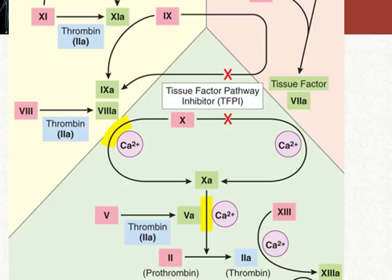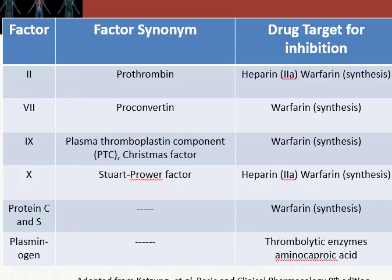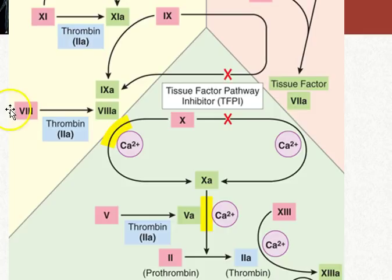Looking at factors 2, 7, 9, and 10 in the coagulation cascade, you can see where they play into this activation pathway. Factors 10 and 2 are definitely central to the activity of what these clots do in terms of thrombin and their ability to form this larger, ever-growing clot.